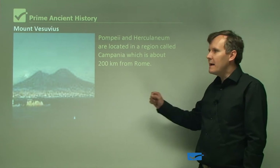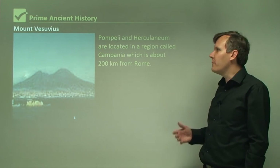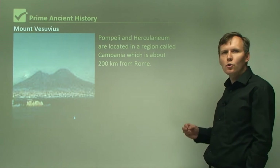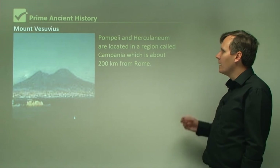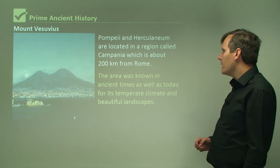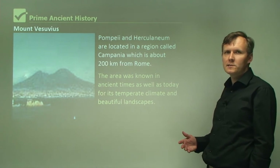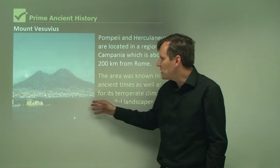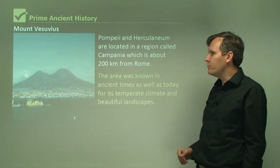In this picture, you can see Mount Vesuvius, and of course this was towering over the unfortunate cities of Pompeii and Herculaneum. Pompeii and Herculaneum are located in a region called Campania — that's the region that all these things happened in — and this is about 200 kilometres south of Rome. The area was known in ancient times, as well as today, for its temperate climate and beautiful landscapes. You can see the sea in the bottom and the volcano towering in the background. It's quite a beautiful site.